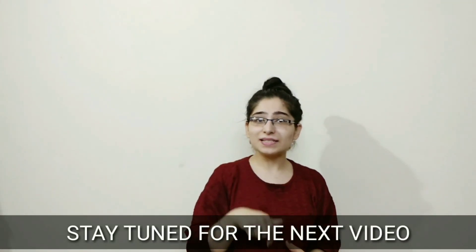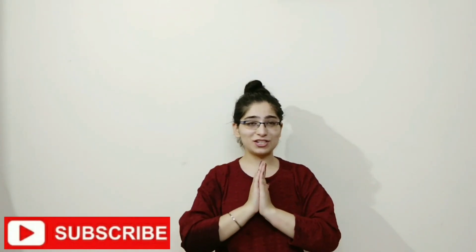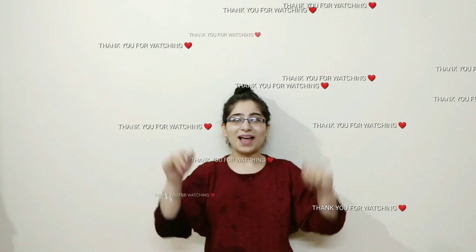For the second home remedy, I will wait for my next video which you can apply along with this remedy for more immediate effects and quicker results. If you like this video, don't forget to subscribe. I am going to tell you a lot of useful things, so please stay tuned and press the bell button so you get notifications. Bye bye, take care.